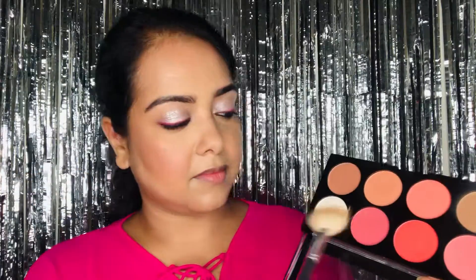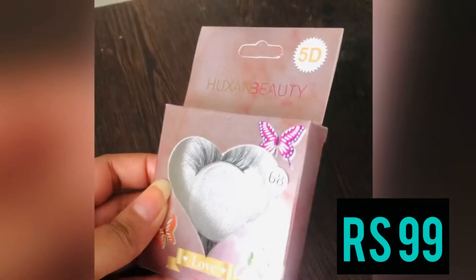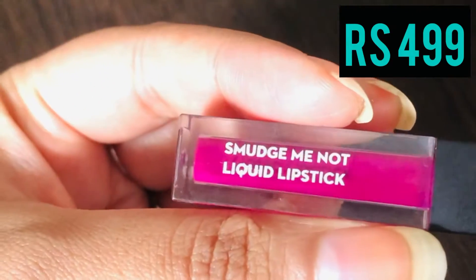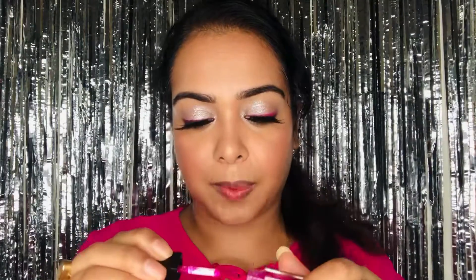I take the highlighter from that same blush palette to highlight the high points of my face. For my lashes, I'm using these from Muxan Beauty, which I purchased from Cuffs and Lashes website, retailing for just rupees 99. Last but not the least is this lip product from Sugar Cosmetics — Smudge Me Not Liquid Lipstick in the shade Wine and Shine — that retails for rupees 499.